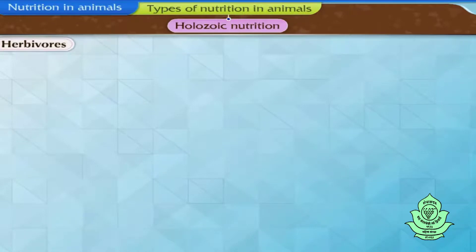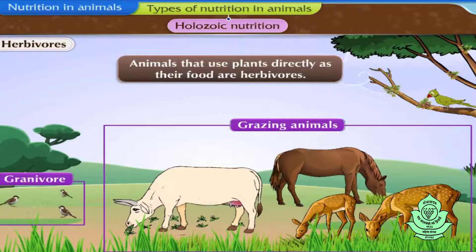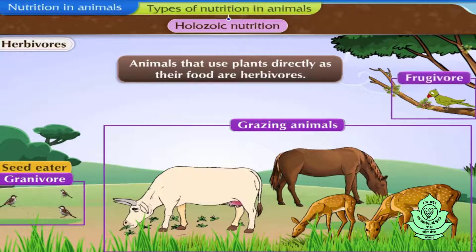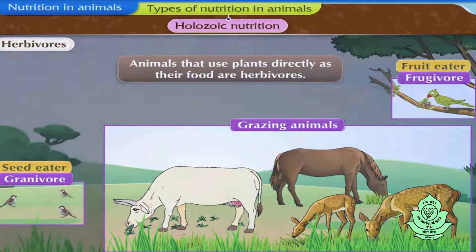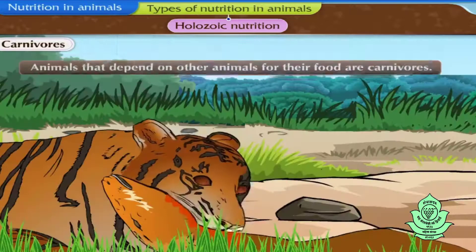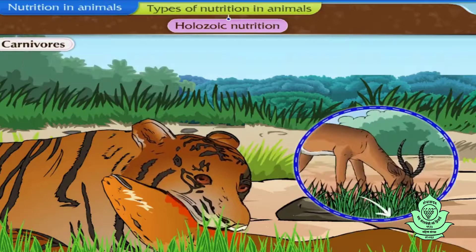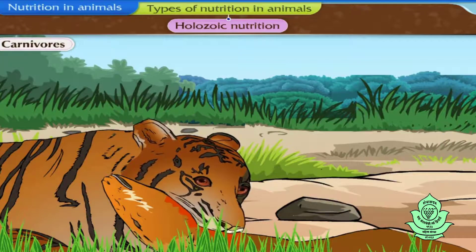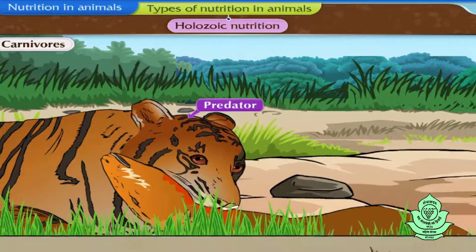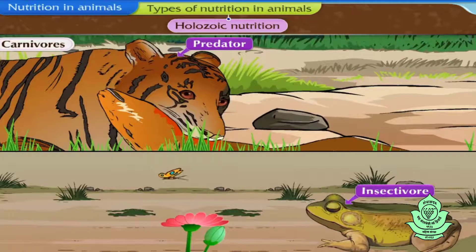Animals that use plants directly as their food are herbivores. Grazing animals, granivores or seed eaters, and frugivores or fruit eaters are some examples of herbivores. Animals that depend on other animals for their food are carnivores. These animals are indirectly dependent on plants for their food. Animals that feed on herbivores or predators, and animals that feed on insects or insectivores, are some examples of carnivorous animals.